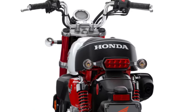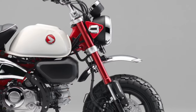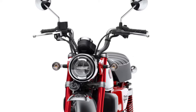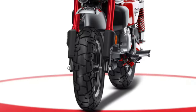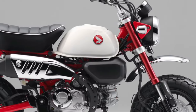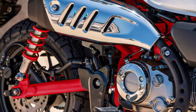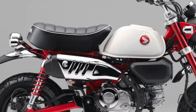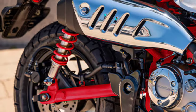Riders will appreciate the comfortable seating position on the 2025 Honda Monkey, which is designed to accommodate a range of heights while maintaining a relaxed riding posture. The instrumentation on the 2025 model includes a modern digital display, providing essential information such as speed, fuel level, and trip details at a glance.